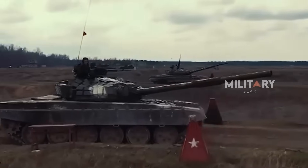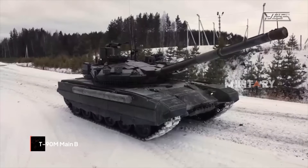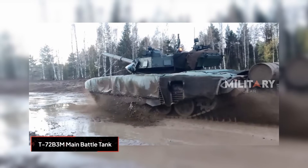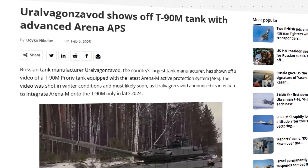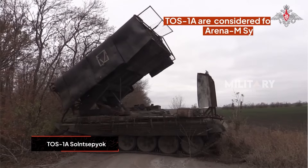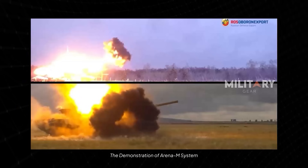By intercepting projectiles at closer distances to the vehicle, the system greatly reduces the likelihood of armor penetration and minimizes risk to the crew. The Arena-M system is found not only on Russia's main battle tanks such as the T-90M, T-80BVM, and T-72B3M, but reports from Bulgarian Military suggest that special vehicles like the heavy flamethrower system TOS-1A are also being considered. The modular nature of Arena-M demonstrates that the system is highly flexible and can be adapted to various future Russian tank designs.